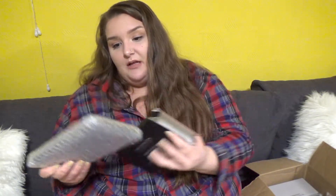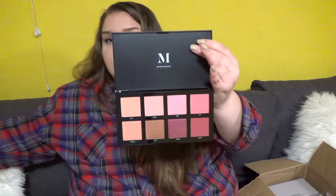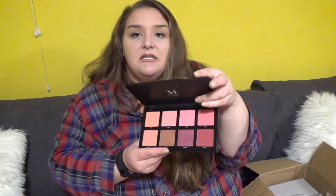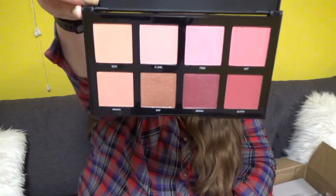This is the Morphe 8C Blush Palette — the cool-toned one. Oh my god, this looks really pretty. I would use every shade in this. There's a plastic insert. It's really not doing them justice on camera — my light kind of washes them out. But they're really pretty.